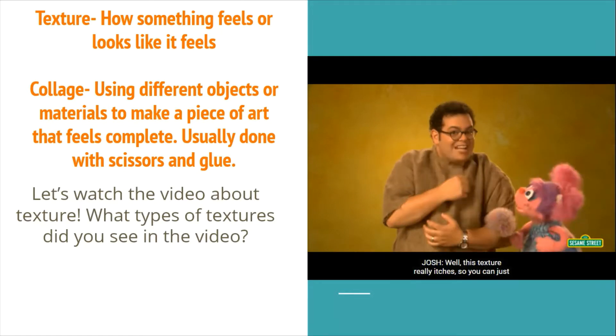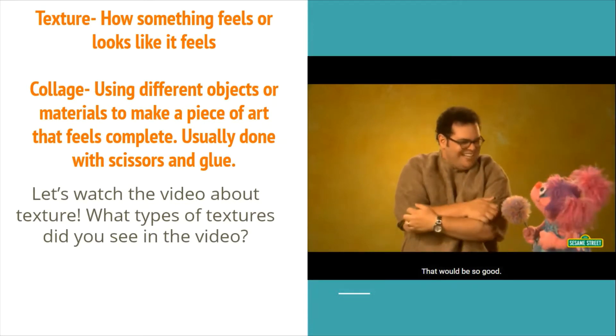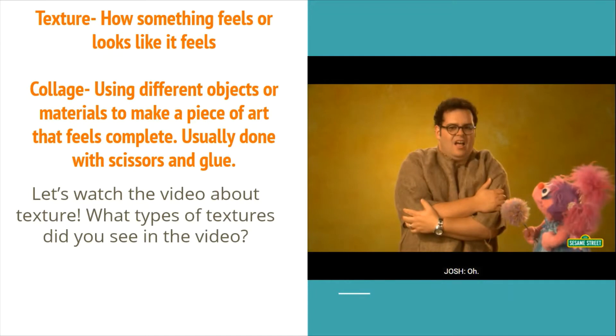Well, this texture really itches, so you can just change me to a new texture. Sorry, Josh, that's all the textures I have.